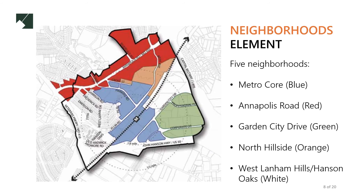The 2010 plan recommends that New Carrollton develop five core neighborhoods that build on existing development in the area. These are the Metro core in blue, which comprises transit-oriented development near the Metro station; the area around Annapolis Road in red, which would shift from strip development to mixed-use development; new development around Garden City Drive in green; and accommodating existing development in North Hillside, which is orange, and West Lanham Hills and Hanson Oaks in white.